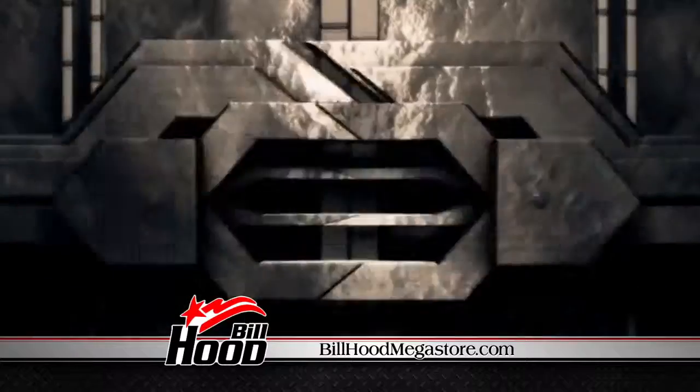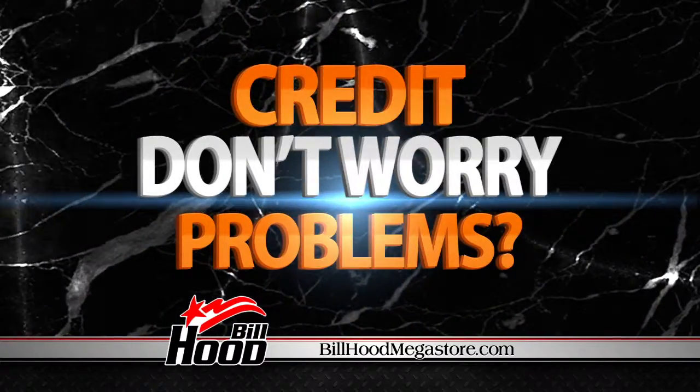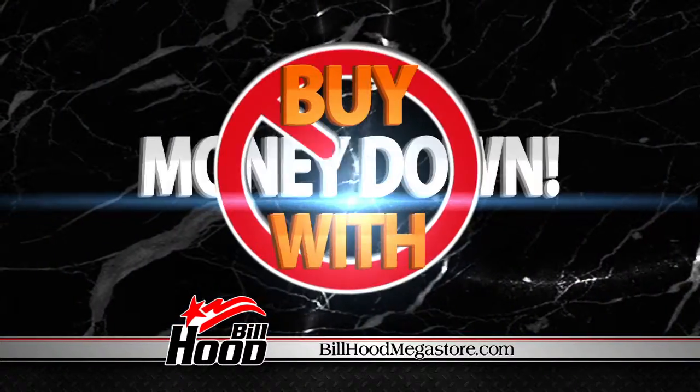All credit applications processed immediately. Credit problems? Don't worry — we'll get you the best terms and finance rates available. And buy with no money down.